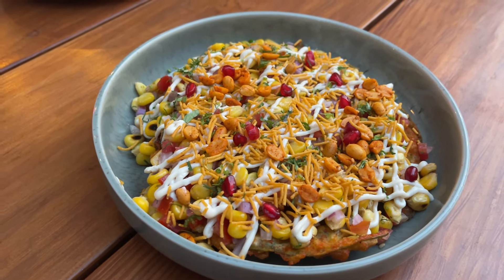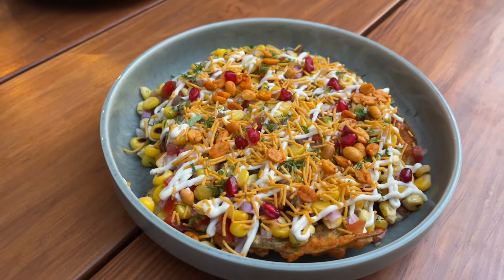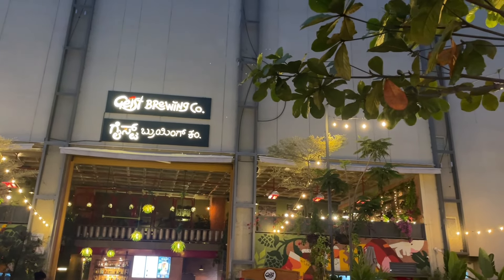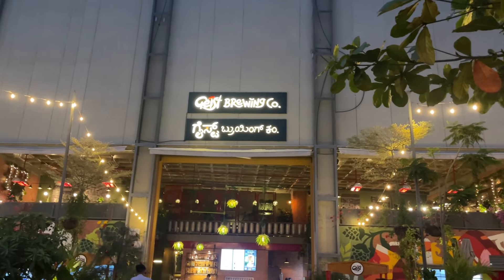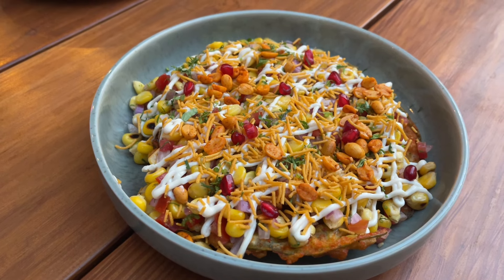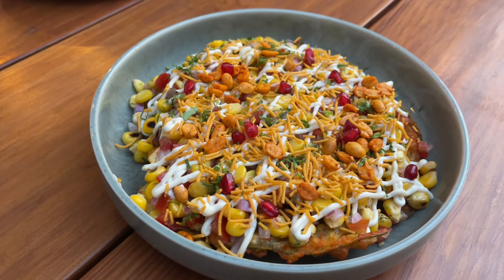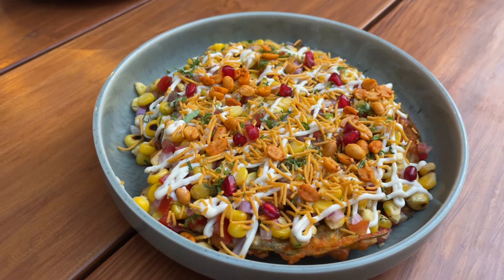Let's take a look at this Paan chaat. This is at Zeist Brewing Co. in Bangalore. That's how the Paan chaat looks. It costs around 329 rupees, or about 4 dollars or so.